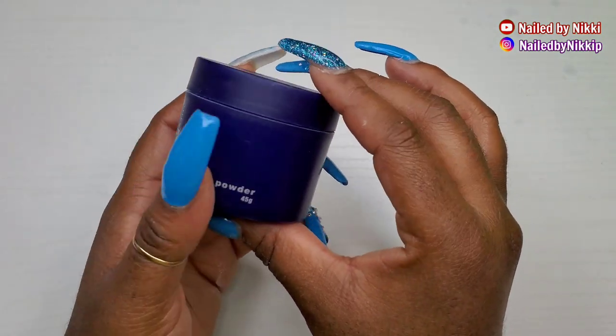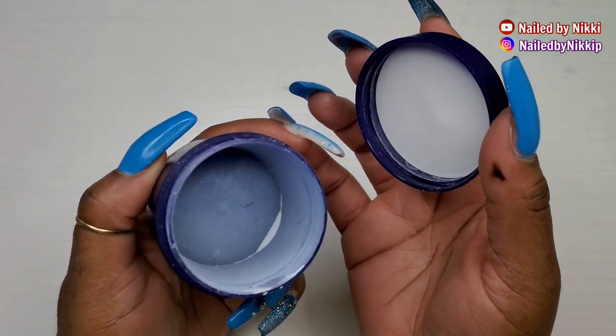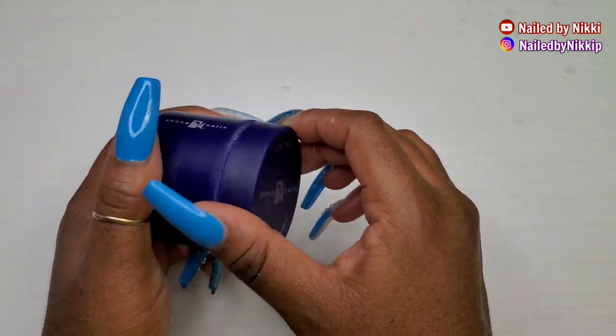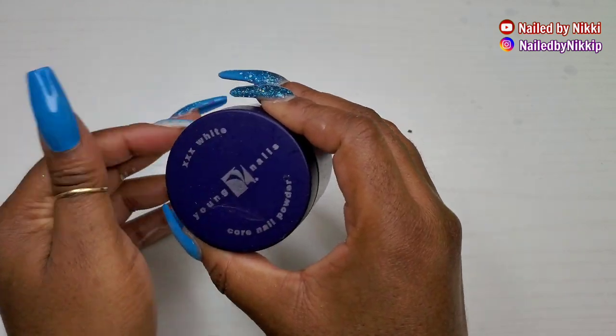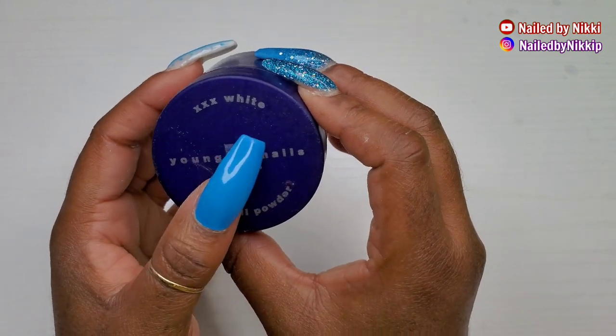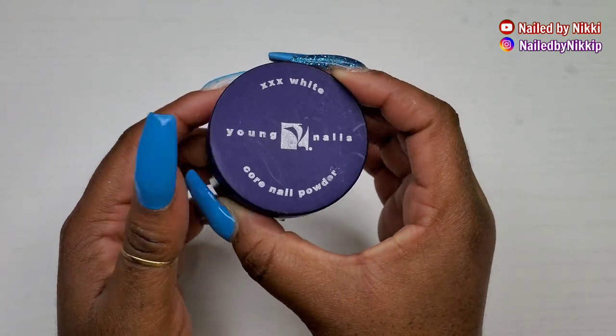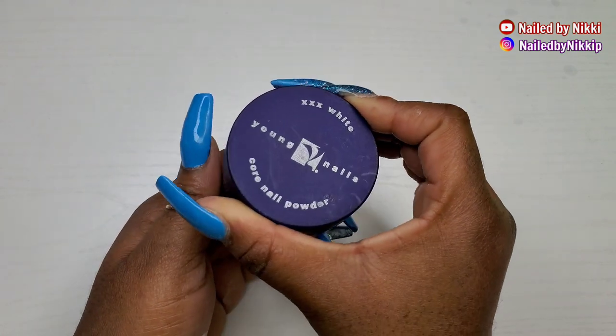I feel like if you throw three X's in your name it should give me that boom-pow factor — it did not. I will not repurchase XXX White from Young Nails in 2021. I just feel like it was white, it definitely was white, but it wasn't XXX white.